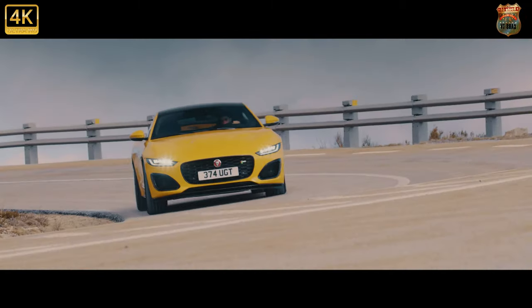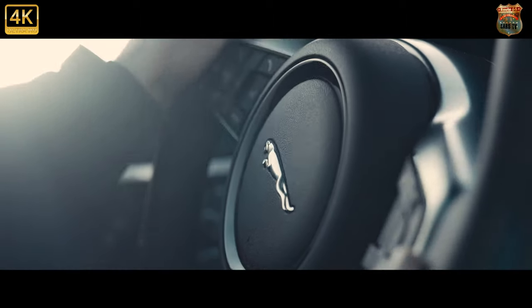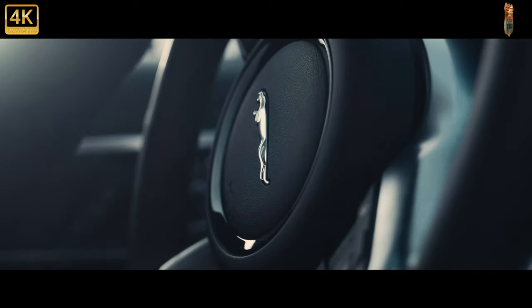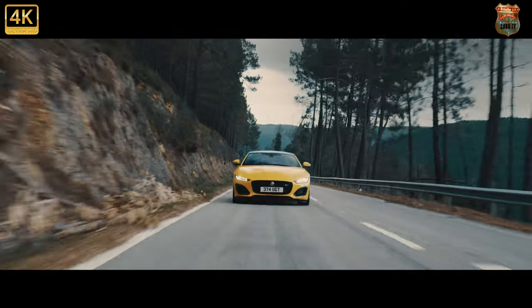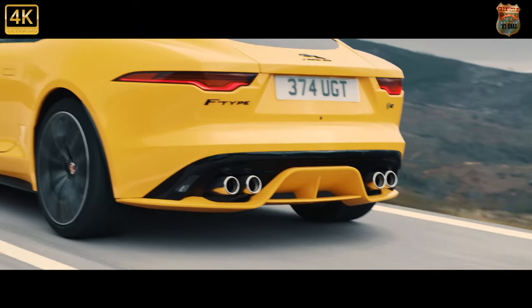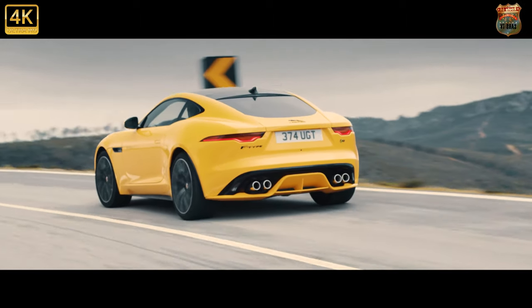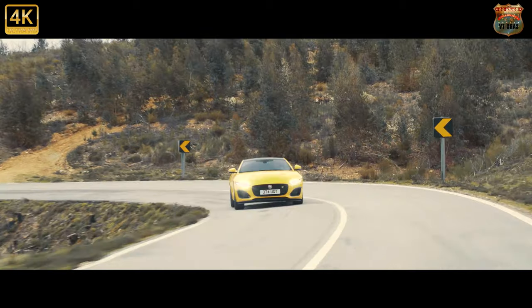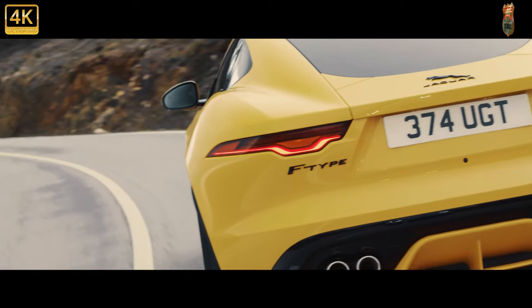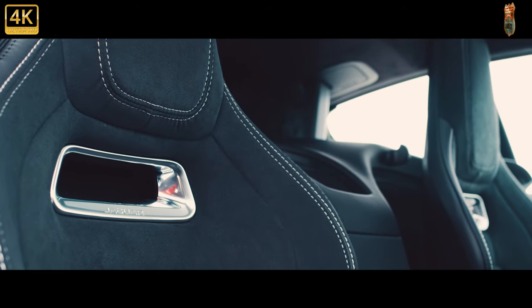The P300 and P450 are rear-driven as standard, the latter getting all-wheel drive as a £5,000 option, while the R is AWD only. The facelift update also sees some tweaks inside, with an updated media system and new fully digital instrument display that cycles between single and double dials or a big widescreen map, just like the one Audi pioneered six years ago with the TT's virtual cockpit. Prices start at £54,000 for the coupe and a whisker under £60,000 for the convertible, topping out at £102,000 for a drop-top F-Type R.